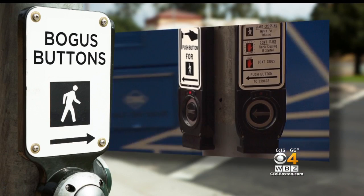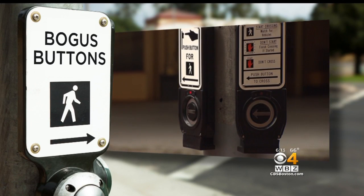All new at 6: many of the walk buttons that you push at crosswalks around Boston, it turns out they're a big waste of time because they don't actually work. And they were designed that way. WBZ's Tiffany Chan hit the streets and explains why.